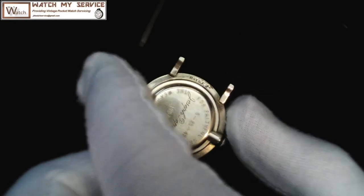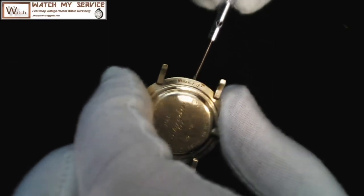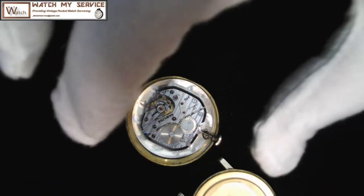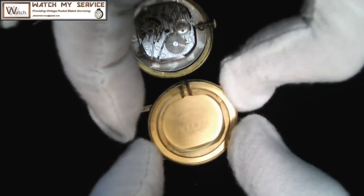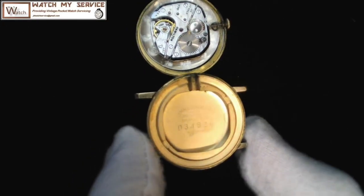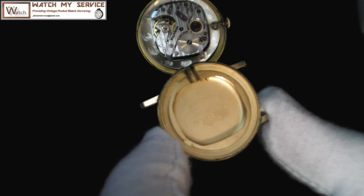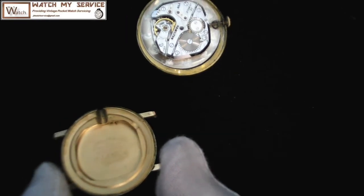To take the movement out, there's a small groove on the edge here and you just stick the screwdriver in there, then lift up — and there you go. The movement drops straight out. Looking at the writing on the case a little sharper, it says Hamilton Lancaster, 10 carat gold filled, and there's a case number as well. It fits right back into the case like that.